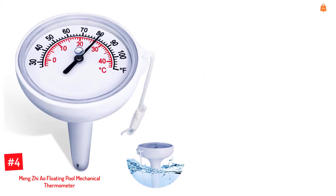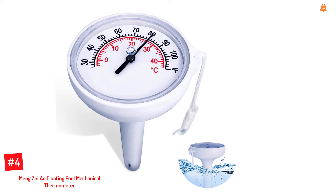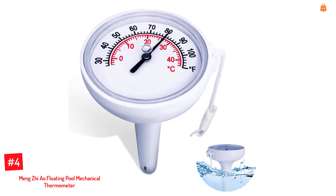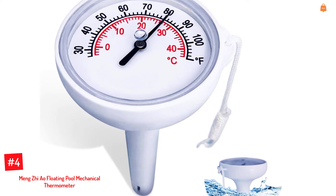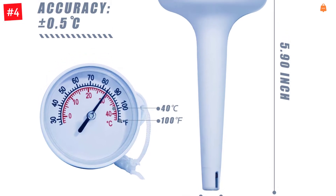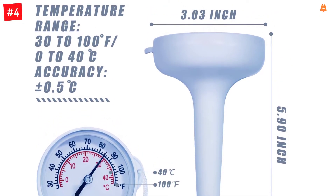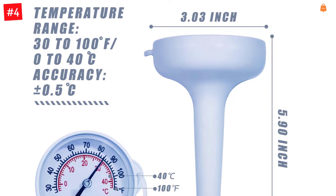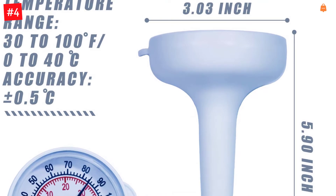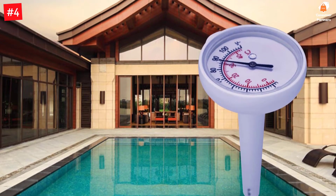Number 4: Mengjiao Floating Pool Mechanical Thermometer. Compared to all other water thermometers, this one has a unique design. While many underwater thermometers resemble actual thermometers, this one looks like a speedometer with readings available in both Celsius and Fahrenheit. It is made from superior quality ABS plastic, making it shatter-resistant and highly durable. This thermometer has its sensor located at the bottom so that it can calculate the temperature with accuracy, reading a maximum temperature of 100 degrees Fahrenheit and 40 degrees Celsius.